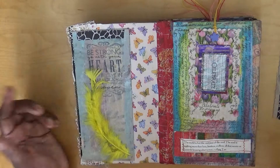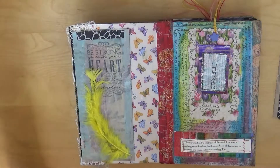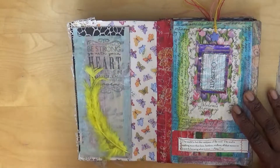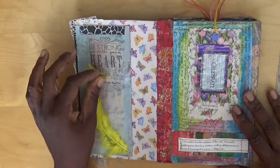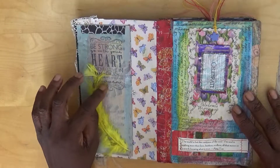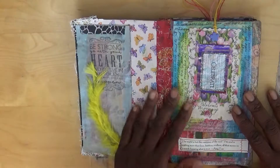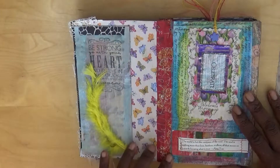We have all the time in the world. The stamp that I used here says: 'Be strong, go with your heart, believe, and believe in miracles. Anything can happen.' I've got a feather here and a butterfly collage background.